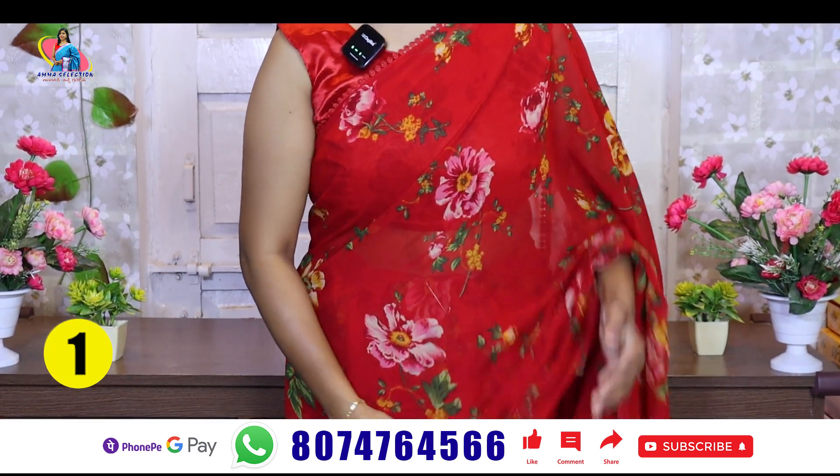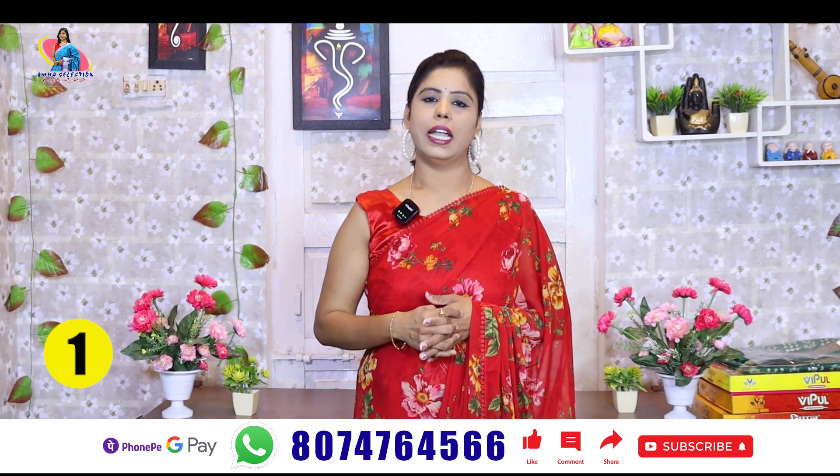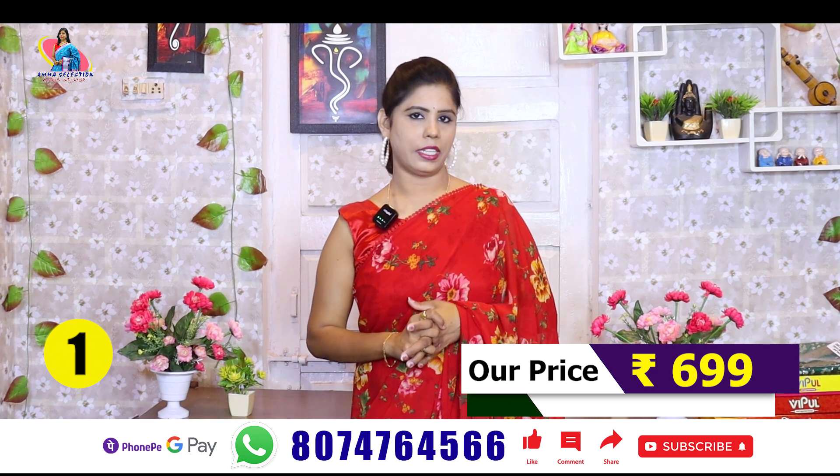It is a very nice dress — it is a dress for 5.11 meters. The price of the dress is only 699 rupees. There is also an option at 899.